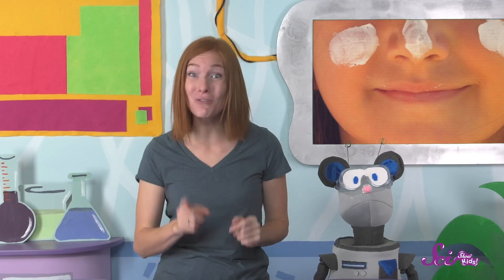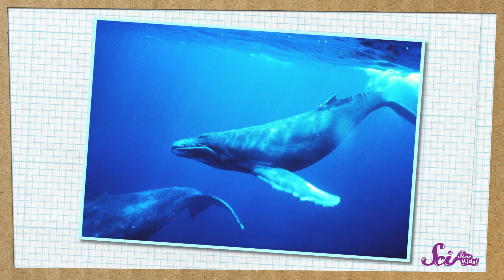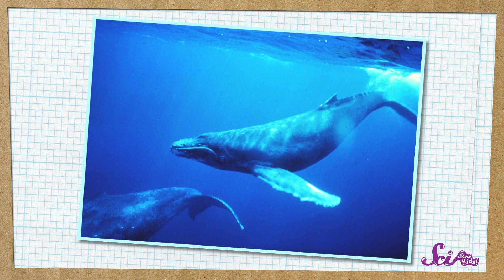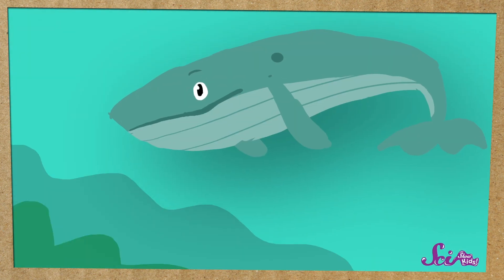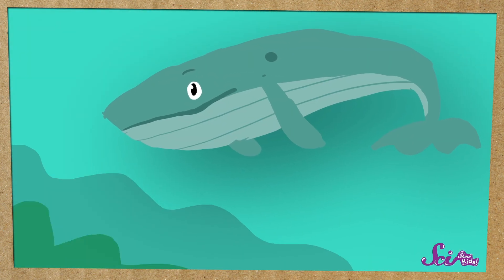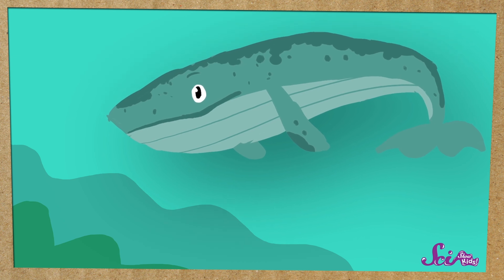Some animals still do get sunburned — like whales! They don't have fur or anything else covering their skin, they can't cover themselves in mud, and they don't make gadusol. But whales have special ways of healing themselves from sunburns, like developing a hard outer layer of skin, so they don't get too hurt from the sun.